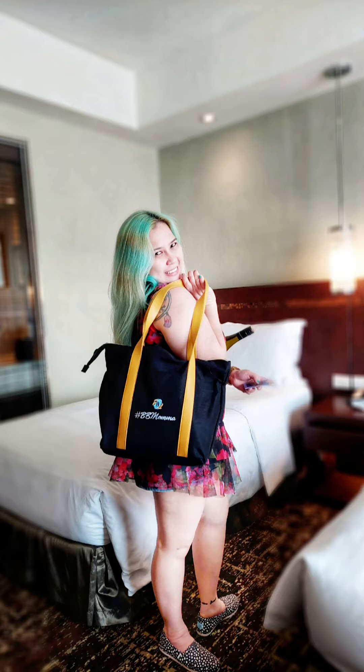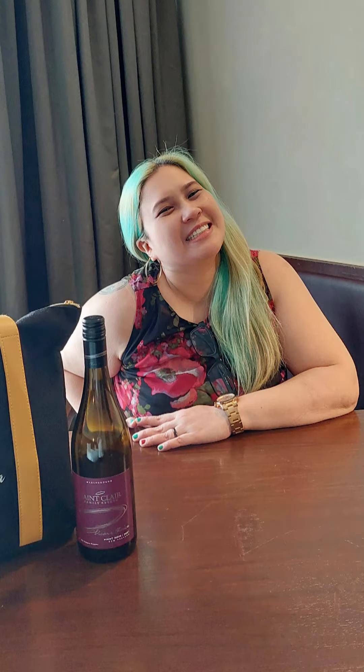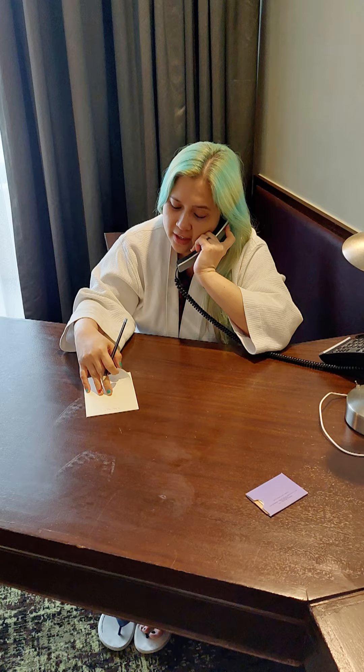Ang ganda, diba? And so comfy. Parang ayaw namin umuwi — ganon. So if you're planning your next vacation, you might want to consider Sofitel Manila. Sobrang ganda, sobrang laga, and sobrang comfy.